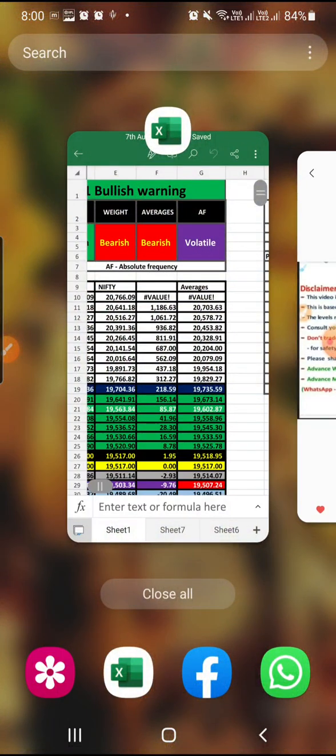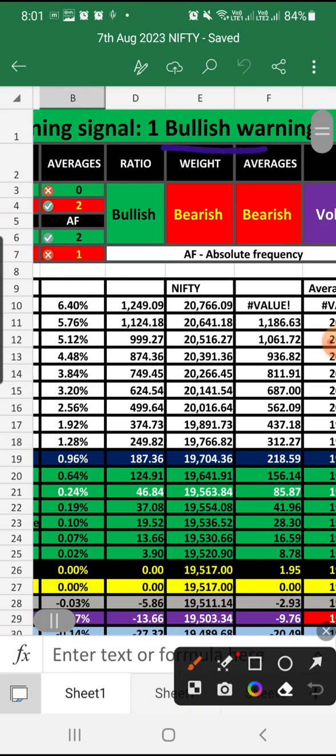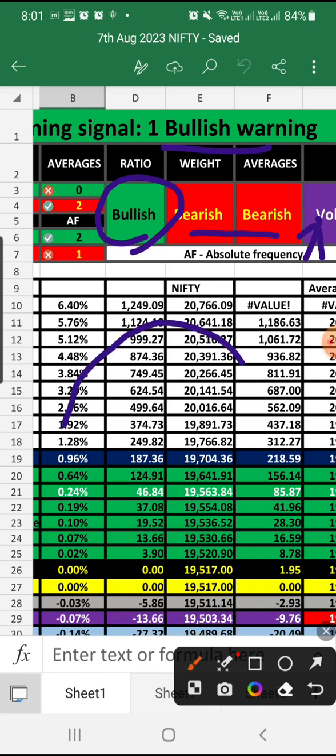For Nifty, we have data today showing one bullish warning signal, one bullish indicator, two bearish indicators, and one volatile signal. A bullish warning signal normally means a fake move up will occur, and after that it will start to fall down heavily, so we need to watch out closely.